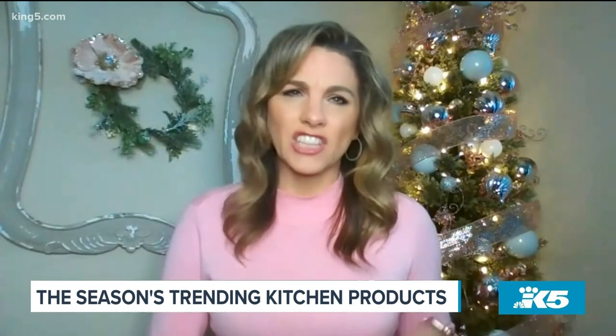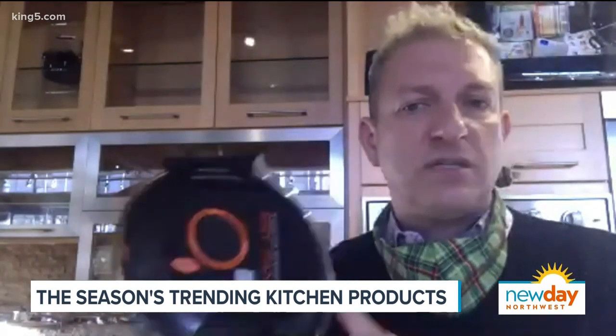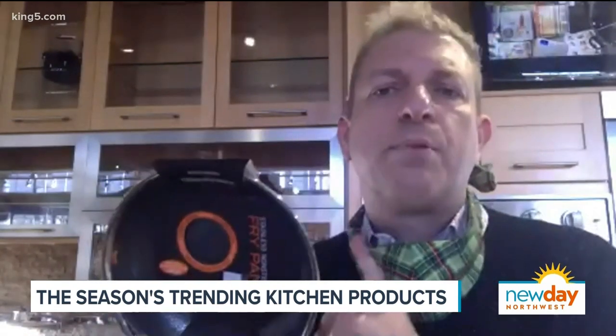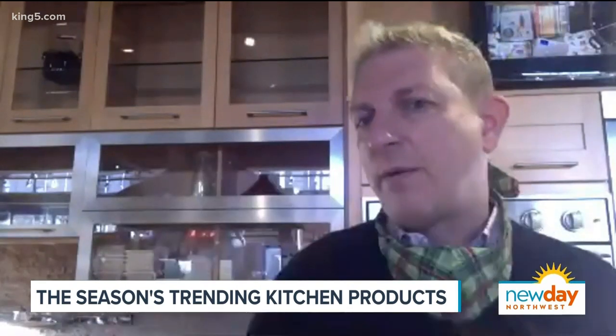And how much are these pans in general? So the black cube runs from $39 to $129. They call it the try me pan — it's eight inches, $39. It's the perfect thing to try to see if you like the surface. Then come back and talk to me about more.